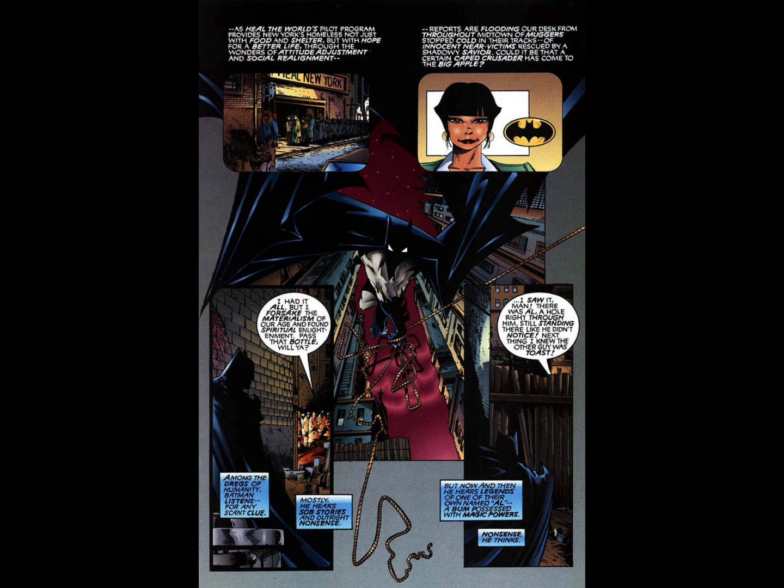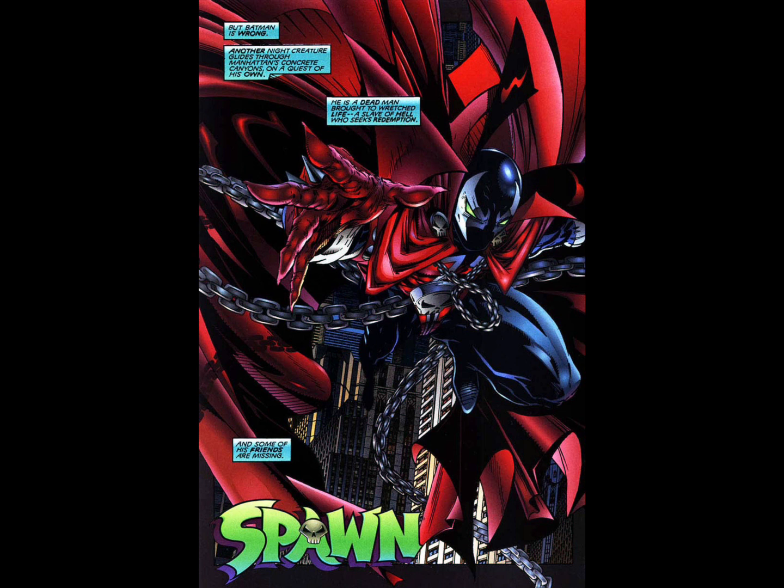As Batman is swinging through New York, we're getting more information about Dr. Love's Heal the World program, which is kind of like those programs from the 80s whose main objective is to rehabilitate and give food and shelter to New York's homeless. When Batman goes to the last location where this guy was last seen alive, he overhears homeless guys talking about how a guy named Al survived a hole being blasted through him. Batman doesn't know it, but we all know they're talking about Al Simmons, aka Spawn. Once Spawn's soul was sent back to Earth he took up vagrant living in New York, and the homeless there are kind of his surrogate family, which is why most of them know him by his first name, Al.